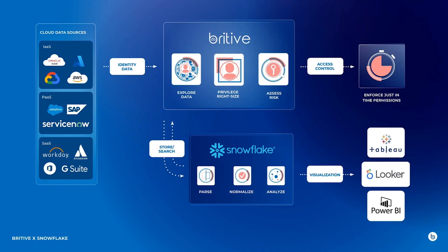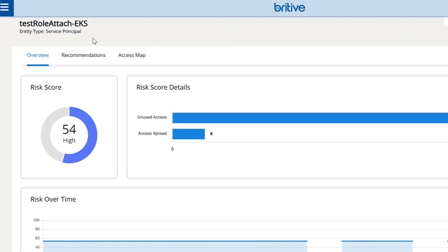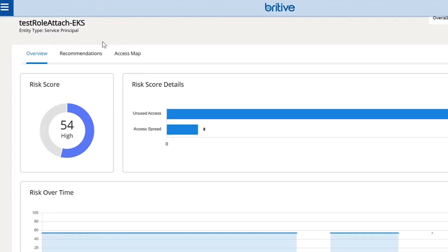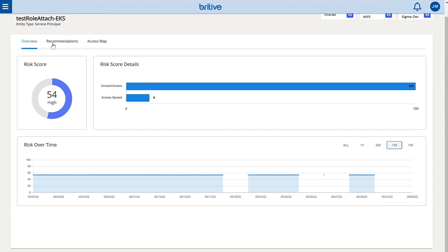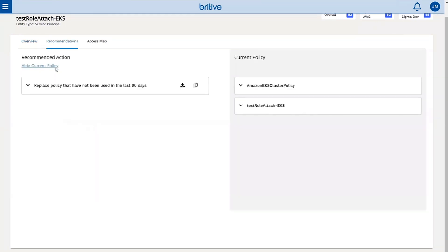What we do with it is pretty cool. We actually analyze effective permissions across those cloud resources — it's about identities and who's accessing what. That's not limited to just humans; that also includes non-humans, things like service principles, Lambda functions in AWS. We have a test role attached to EKS being used by a service principle, where we're showing risk — is it high risk or not — based on scope of its reach as well as the access it has.